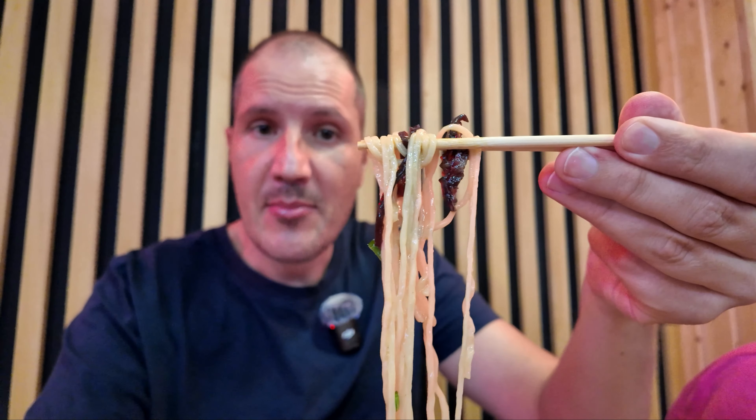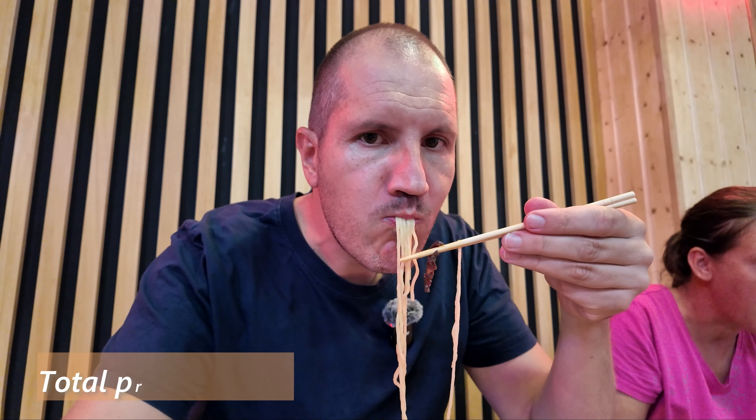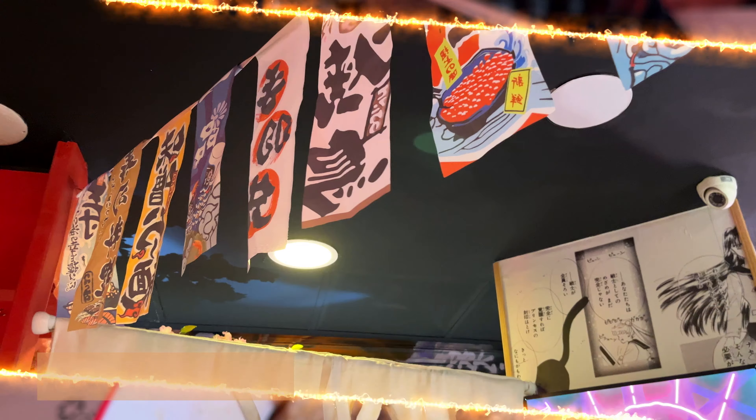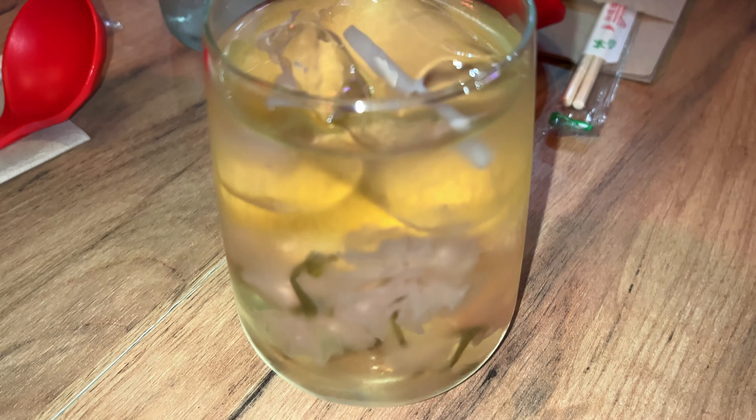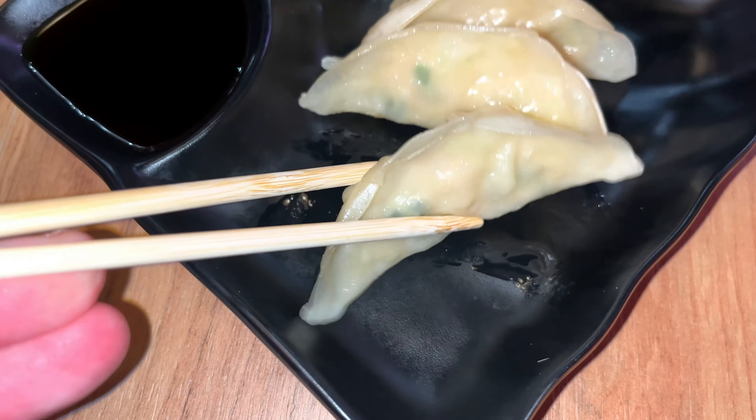Beautiful smoky taste. The noodles are still piping hot but let's go with another bite with these mushrooms on them. Delicious! This little stop at the ramen shop — we really enjoyed all of these Japanese foods and drinks. This was truly an incredible experience.